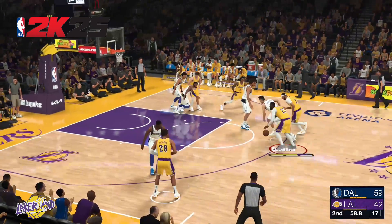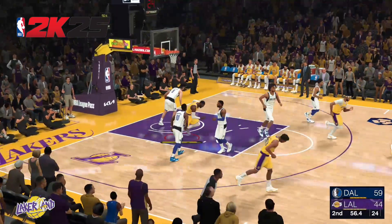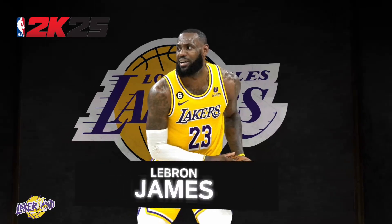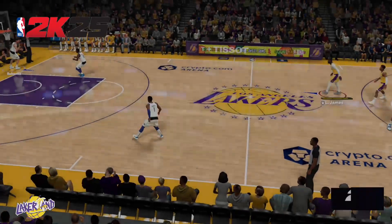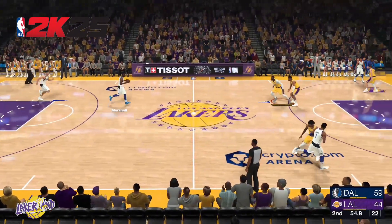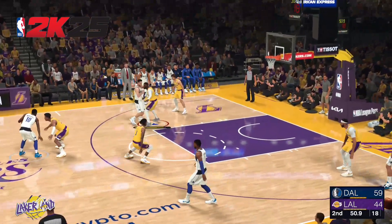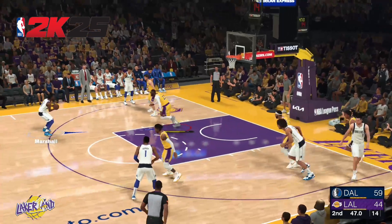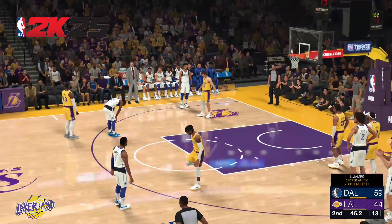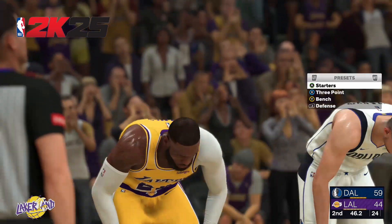56 seconds left here in the second. Hachimura comes with a double team. There's the pass to Hardy. Here's Marshall, and a lot of contact on that one — he'll shoot two free throws. That's on LeBron James, it's his first trip to the line. He's off on the first. Los Angeles wins and changes — Reddish checks in for Reed, Hachimura, Christie comes in for Austin Reed, and it's Gabe Vincent in for Russell.